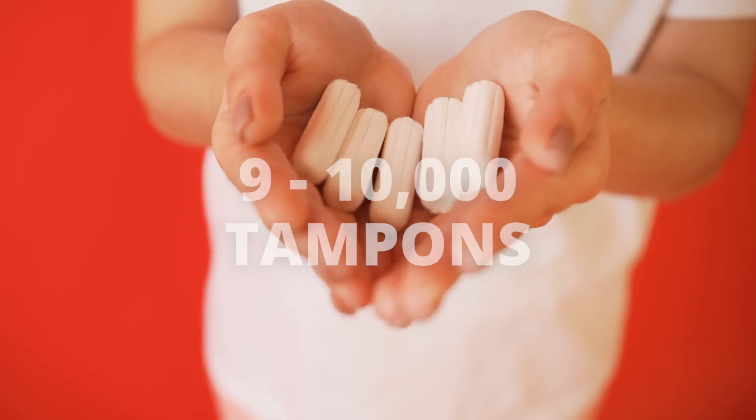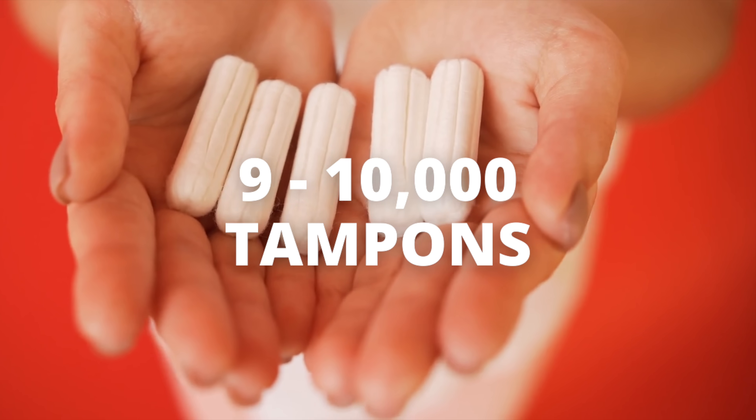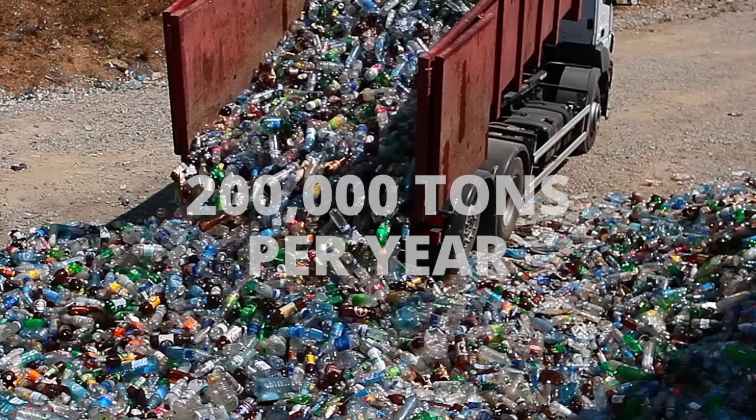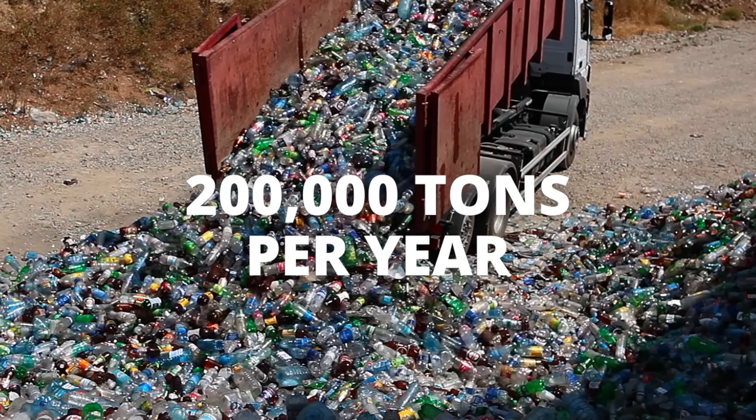Did you know that the average tampon user will go through 9,000 to 10,000 tampons over the course of their 35 to 40 years of having periods? This equates to 300 pounds of period-related waste in your lifetime, or 200,000 tons of period-related waste around the world every single year. Sounds like it's time we talk about earth-friendlier options for period products.